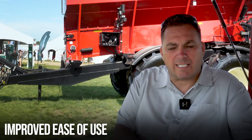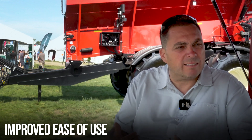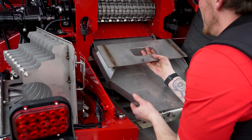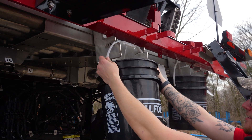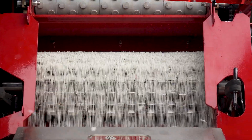The ease of being able to put somebody in and train them has definitely improved with this system. It's more user friendly, more accurate, and easier to calibrate, so all those things play into the unit.